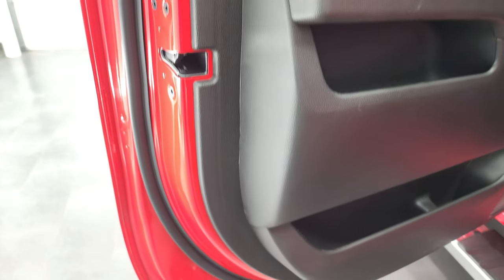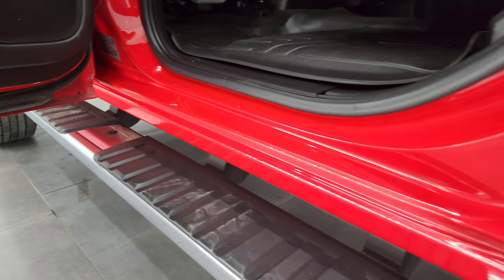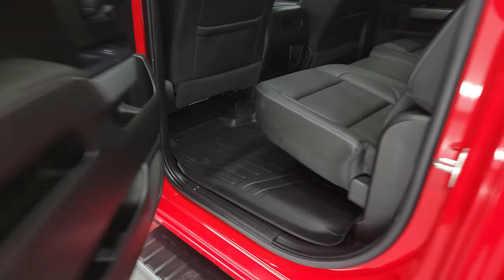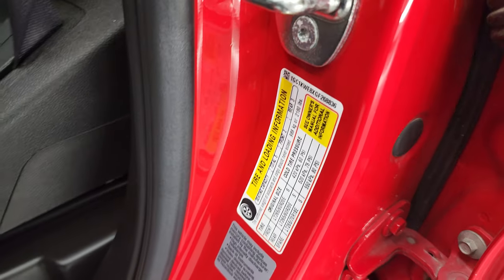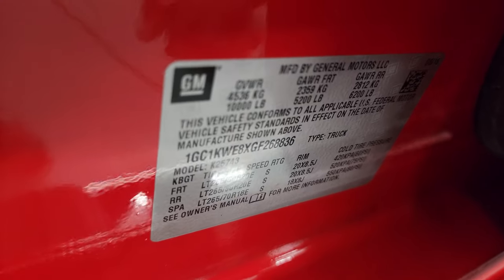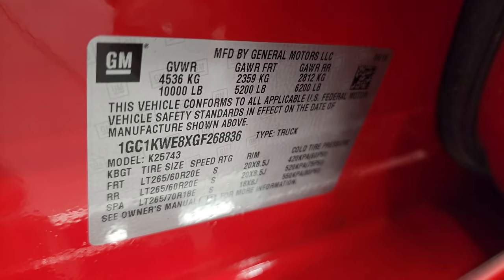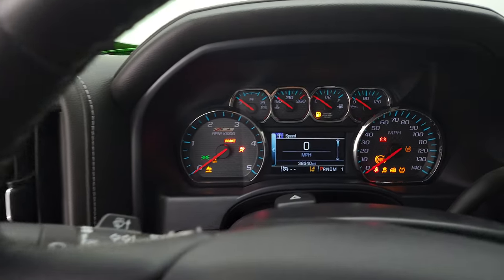The bottoms of the doors all look really good — I didn't see any corrosion on them. We'll check out the miles and everything. I do want to show the tire and loading information as well as the VIN sticker. Let's hop inside and check out the miles, radio, and everything that this truck has to offer on the interior.